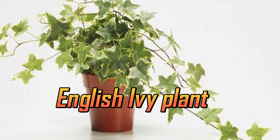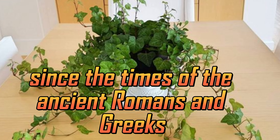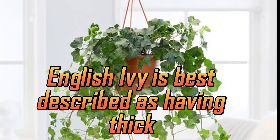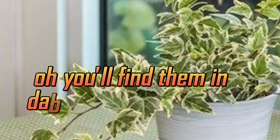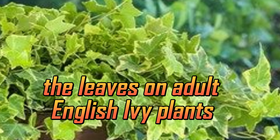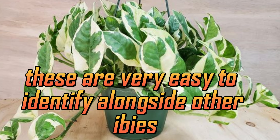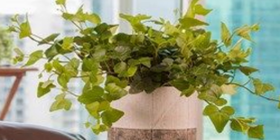English ivy plant. This evergreen perennial has been idolized since the times of the ancient Romans and Greeks for many reasons. English ivy is best described as having thick, glossy leaves. You'll find them in dark to medium green tones with white or yellow veins running through them. The leaves on adult English ivy plants will be oval in shape. These are very easy to identify alongside other ivies as the leaves have a large number of bold veins running through them.